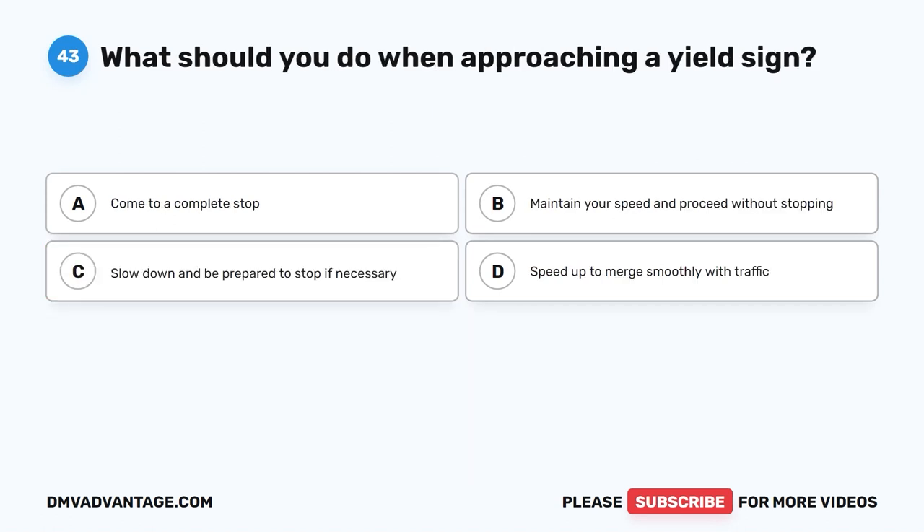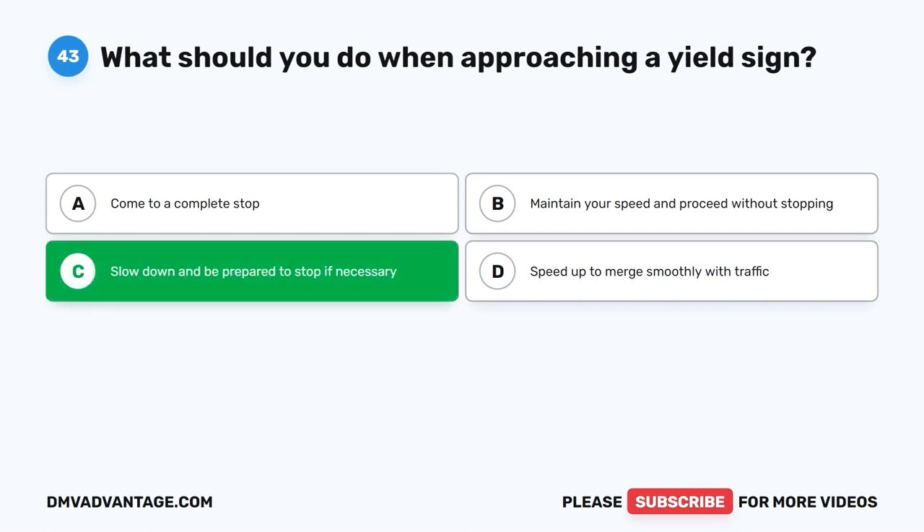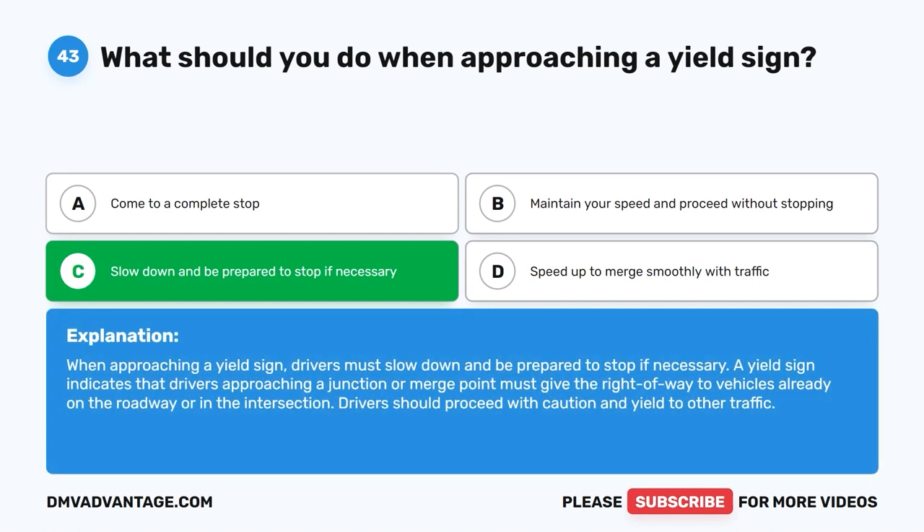Question 43: What should you do when approaching a yield sign? A. Come to a complete stop. B. Maintain your speed and proceed without stopping. C. Slow down and be prepared to stop if necessary. D. Speed up to merge smoothly with traffic. The correct answer is C. When approaching a yield sign, drivers must slow down and be prepared to stop if necessary. A yield sign indicates that drivers approaching a junction or merge point must give the right of way to vehicles already on the roadway or in the intersection. Drivers should proceed with caution and yield to other traffic.